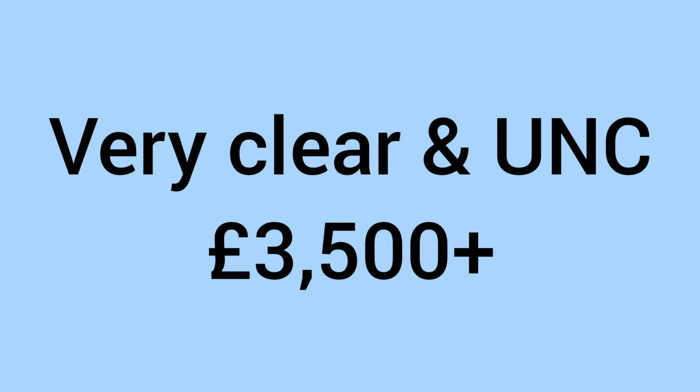Number four is the 1878 sixpence. This is another reverse error to look for — the over-striking process happened again. We have an 8 over 7 here, where the seven was not changed before the eight was struck over it for the new date of 1878. It sells for a similar value of around £100 in worn condition and up to £1,100 in uncirculated grade, and a very clear example can sell up to £3,500 at the right auction.